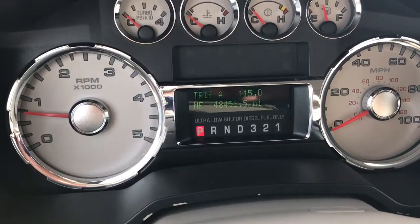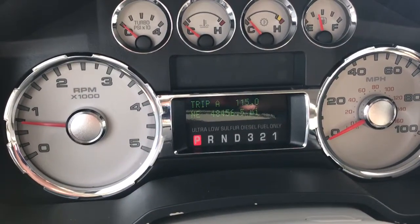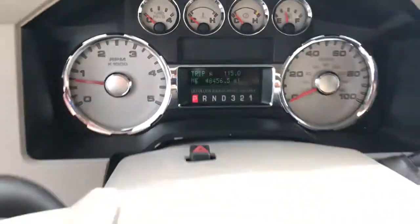Hello, Chris here at Anderson Ford of Bullitt City. Just wanted to show you the miles there — 48,456.